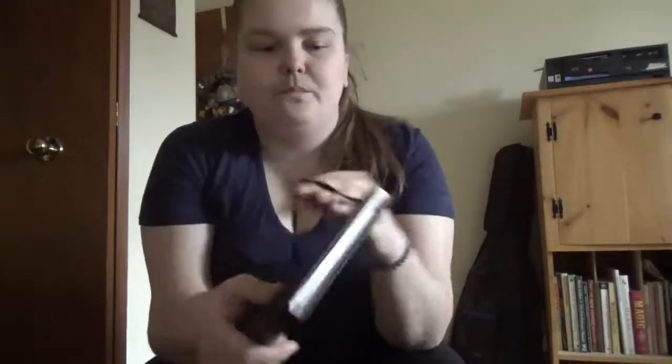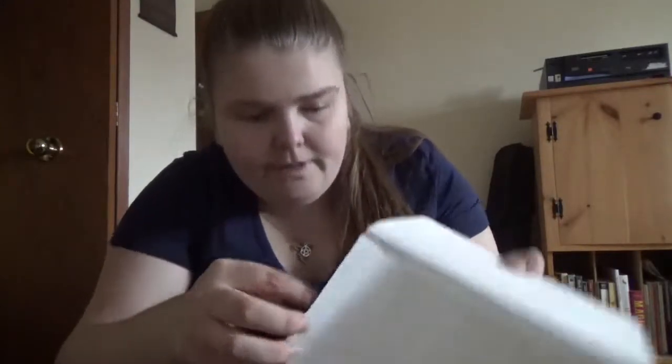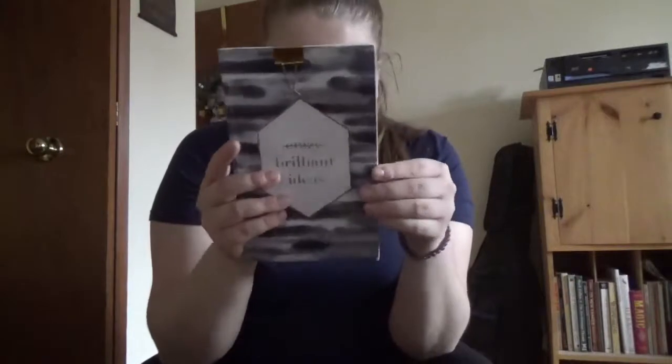I forget the brand name on this one, but I got it at Dollarama. It's got a wood-like texture, and I know there was also a lighter tan color of this. What I like about this one is there's a little pocket and a ribbon marker and elastic. This one is kind of a hodgepodge — there's book reviews, book-related lists, YouTube pagan challenge notes, and travel notes in there.